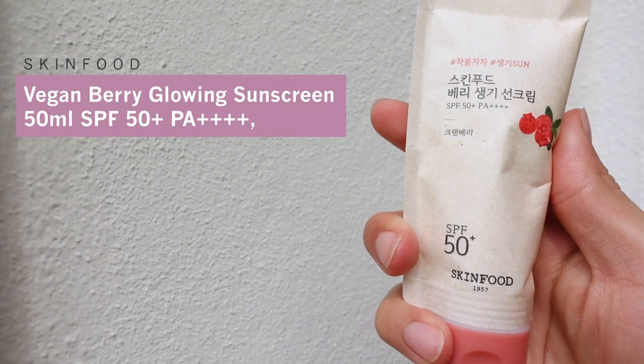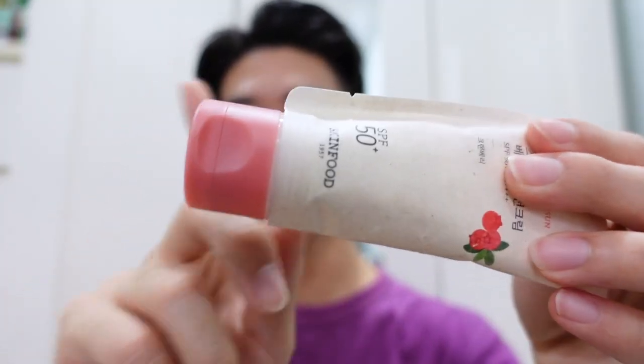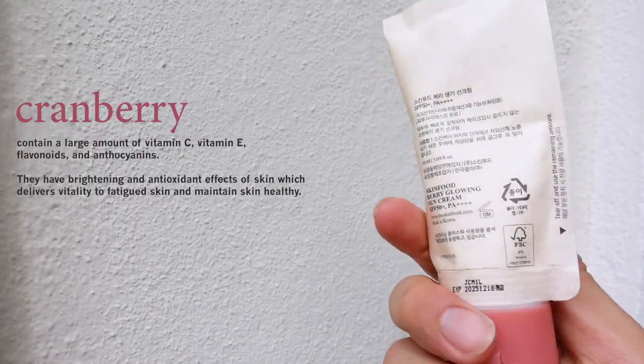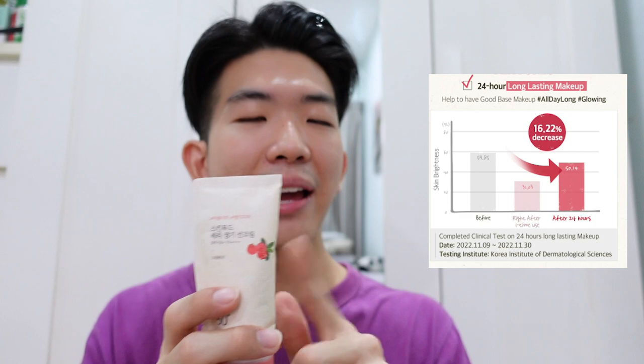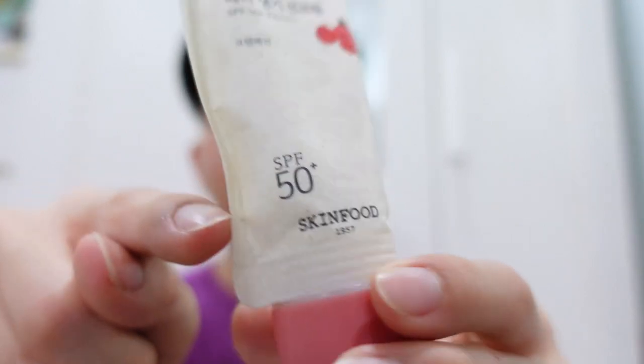The Vegan Berry Glowing Sunscreen SPF 50+. You can differentiate them by the color — this one is pink and the main ingredient is cranberry. Cranberry contains really high amounts of vitamin C, which is great to brighten up your skin, and that's one of the main selling points. It's meant to give your skin a nice radiant glowing texture. Apparently once you reach toward the end of the tube, you can tear off a part to reveal the remaining amount.